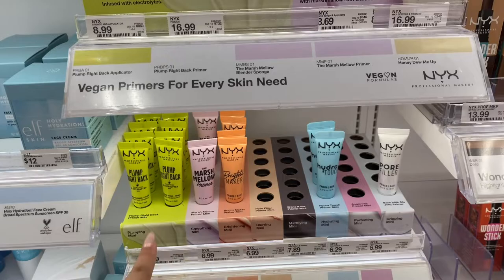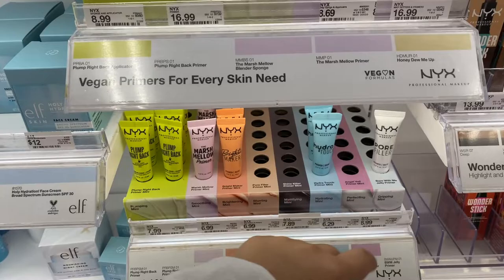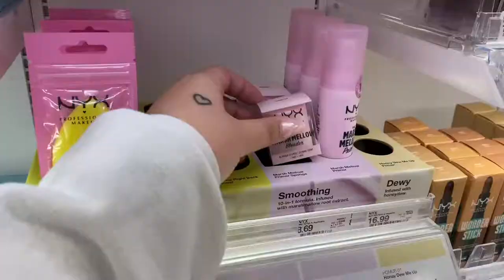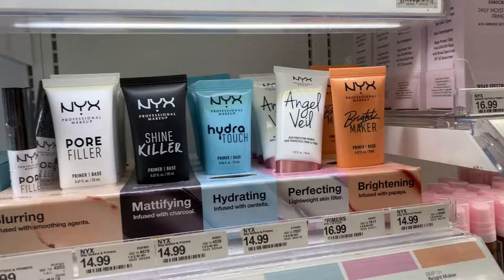Here are all the mini NYX primers. The one that I was showing in my video - which one was it? It was this one, like the 'Bear With Me' kind. But they have so many and I wanna try all of them. This one looks cute - Marshmallow. And guys, they have like the marshmallow blender, it's like a beauty sponge. And they have like the big stuff up here.